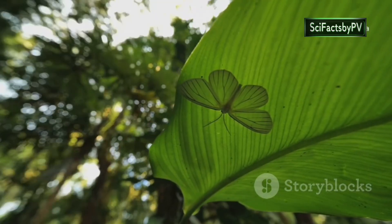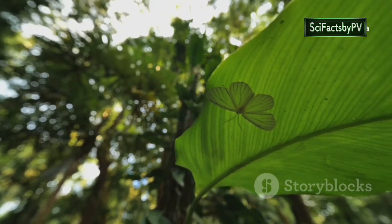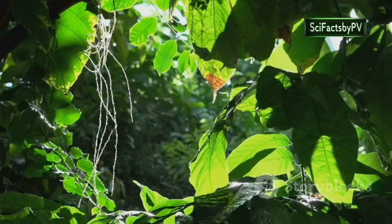This transparency allows the glass-wing to blend seamlessly with its surroundings, making it incredibly difficult for predators to spot. The glass-wing's delicate wings, while appearing fragile, are surprisingly strong, enabling it to navigate the dense foliage and treacherous winds of its cloud forest home.